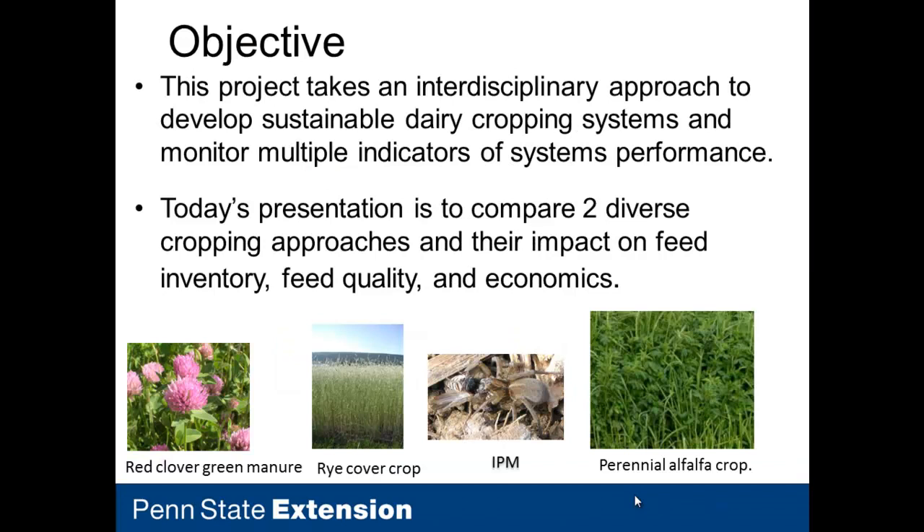This project is very interdisciplinary — there are 25-plus faculty and staff involved, not including all the graduate students. We're looking at developing sustainable dairy cropping systems and monitoring multiple indicators of systems performance. We're examining red clover as a green manure, cover crops, integrated pest management, and alfalfa. I'm presenting on comparing two very diverse cropping approaches, looking at the impact on feed inventory, feed quality, and economics.